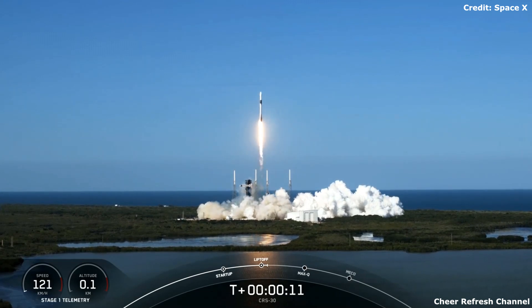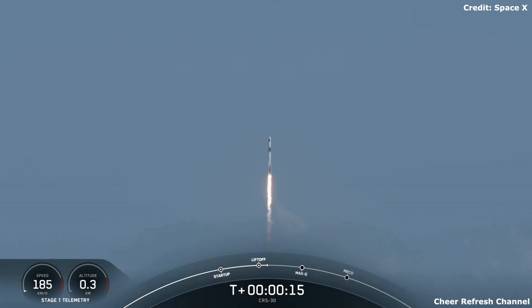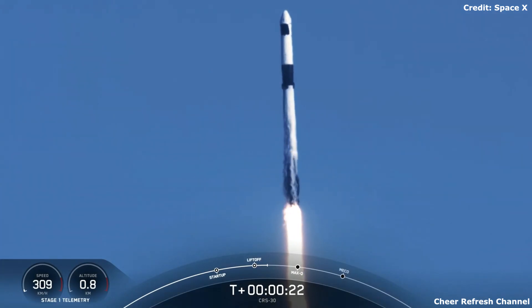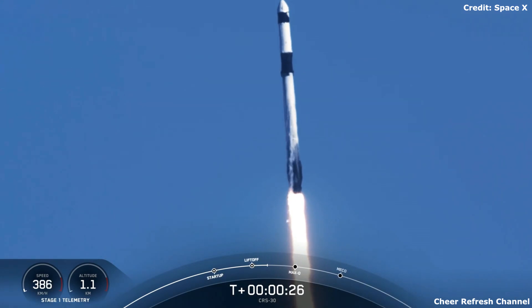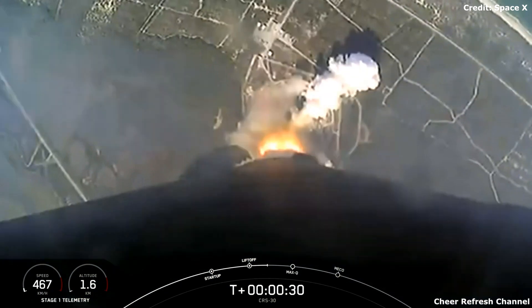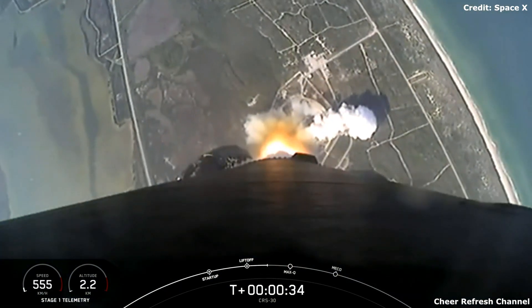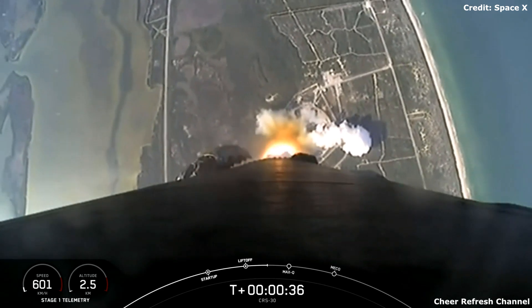30 tons of science and cargo take flight on NASA's SpaceX 30th commercial resupply services mission. Falcon 9 at 1.7 million pounds of thrust, pitching downrange, hearing good calls of performance. Nominal trajectory as Falcon 9 and Dragon arc out to the northeast. Falcon 9 has successfully lifted off from Slick 40 at Cape Canaveral Space Force Station.